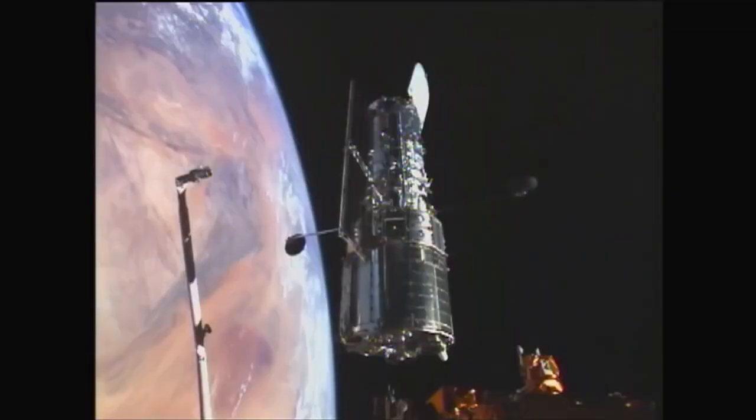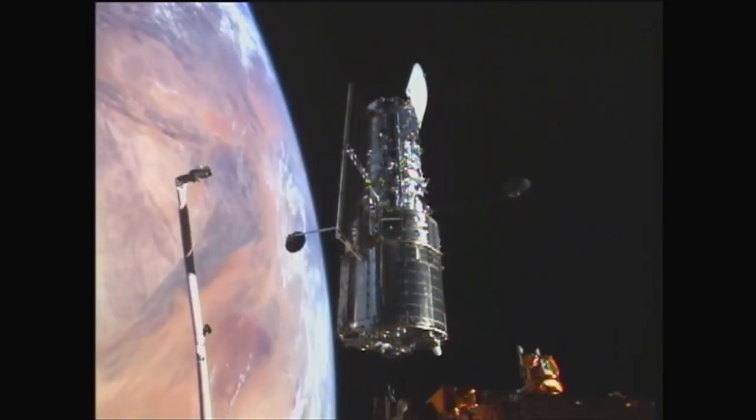In 2009, the space shuttle did the final servicing mission to the Hubble Space Telescope and it's lasted now over ten years and it's still in great shape.